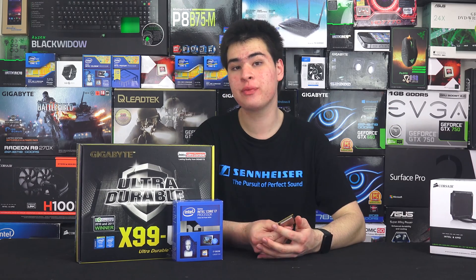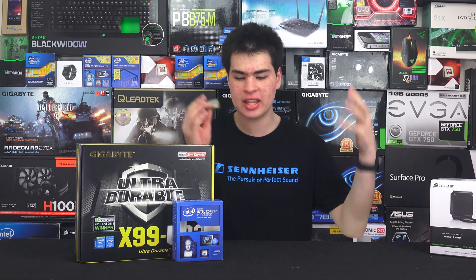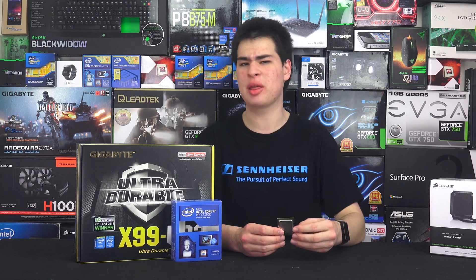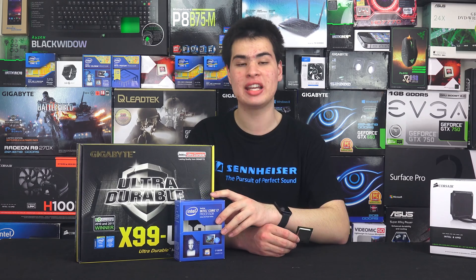Hey guys, CPModdy here back with another video. Today we're here with our old i7-980X, which made up our benchmarking rig that we've been using up until very recently when we got the i7-5820K. That got me thinking: is there that much of a difference between the original i7 Extreme Edition versus a non-Extreme Edition K part of an enthusiast class platform? Today we're going to put that to the test.